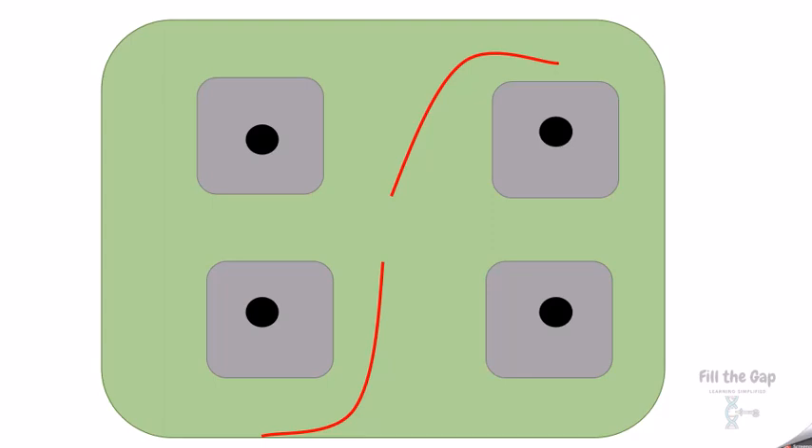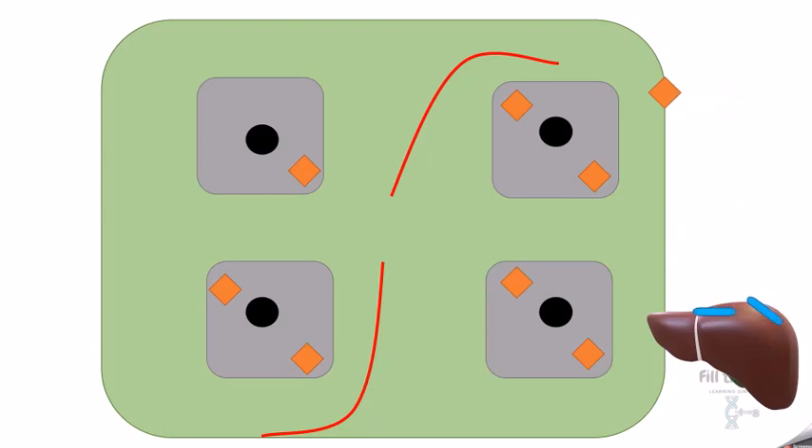The secretory vesicle is like a packet. At the correct time, these secretory vesicles move to the cell membrane, open up their packet, and release the hormone, which travels through the blood to distant organs.